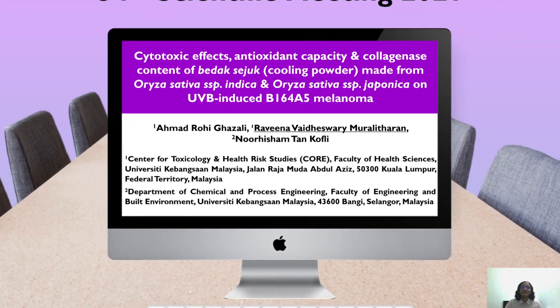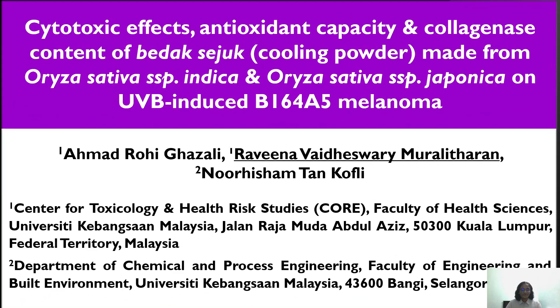A very good day to everyone. My name is Raveena and I'm from UKM, and today I'll be presenting our research entitled Cytotoxic Effects, Antioxidant Capacity and Collagenase Content of Badak Seju, also known as cooling powder, made from Oriza sativa subspecies Indica and Oriza sativa subspecies Japonica on UVB-induced B16F4A5 melanoma.